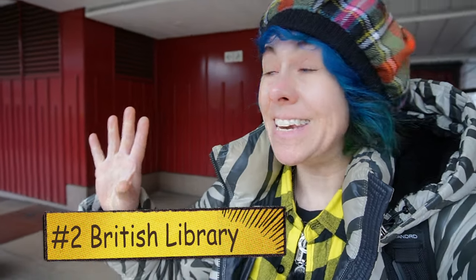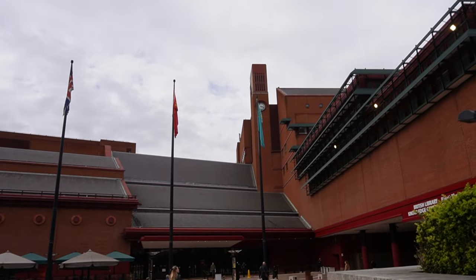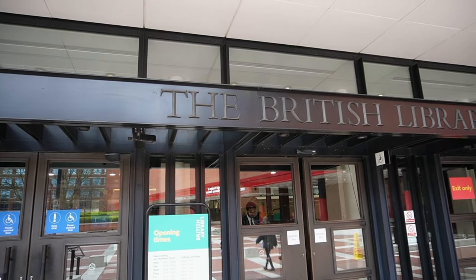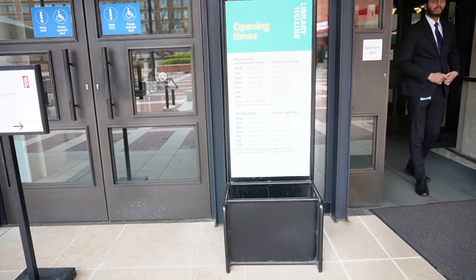Now we've reached where I want to take you. We're going right now into the British Library. This place is super cool and I don't think I'll be able to talk inside, so I'll do some recording after. But take a look at this — all of inside there is full of books, and there's literally never a dull moment when you come in here.